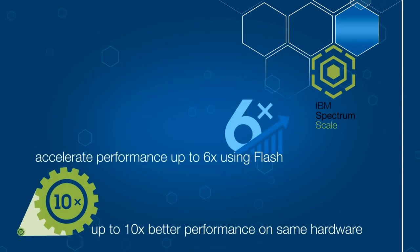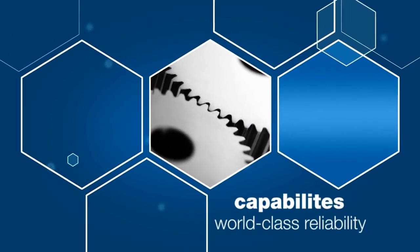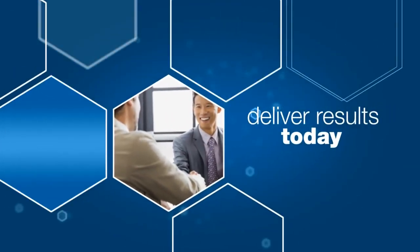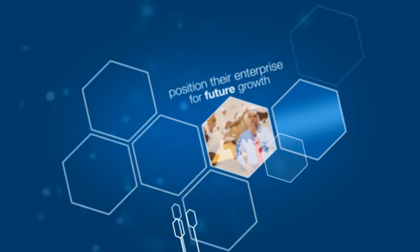Policy-driven automation accelerates performance and reduces storage costs up to 90%. These capabilities, combined with world-class reliability, help organizations improve their data economics, so they can deliver business results today and position their enterprise for future growth.